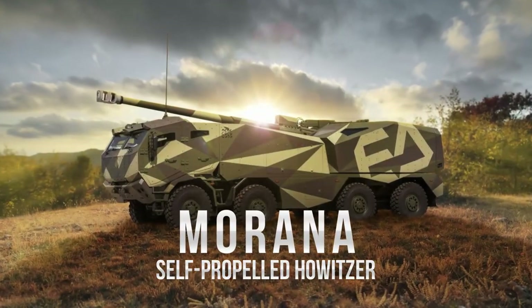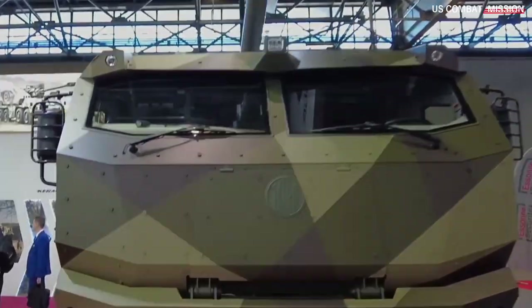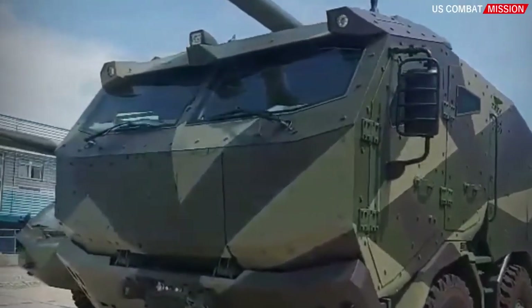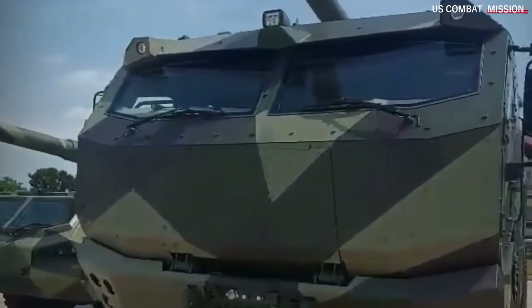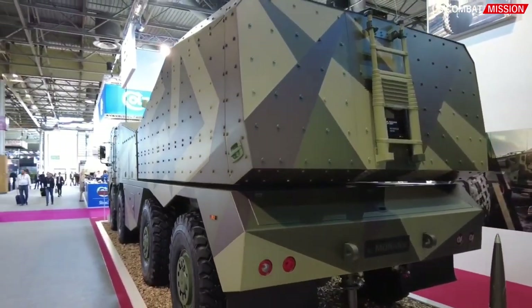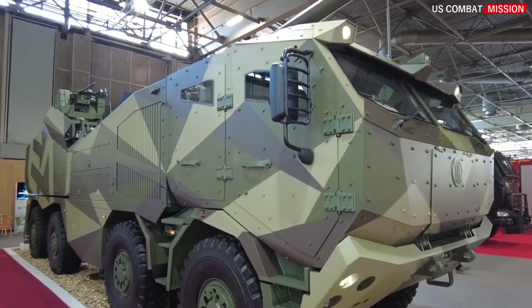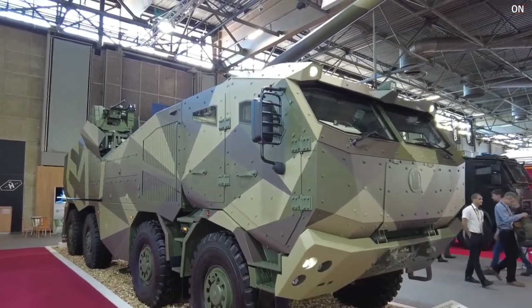Morana self-propelled howitzer — it is a heavy weapon capable of firing long-range projectiles with high accuracy. The Morana self-propelled howitzer is one of the latest artillery systems developed by Excalibur Army. Here is a detailed explanation of the Morana self-propelled howitzer.